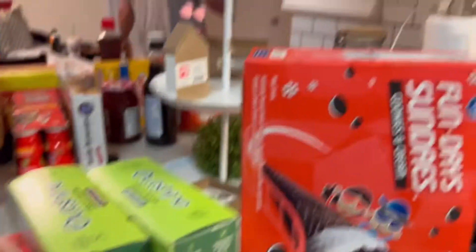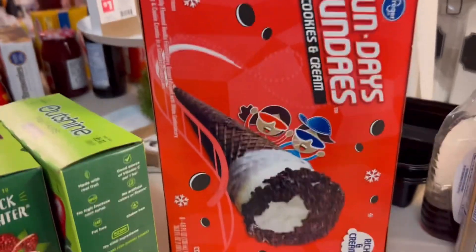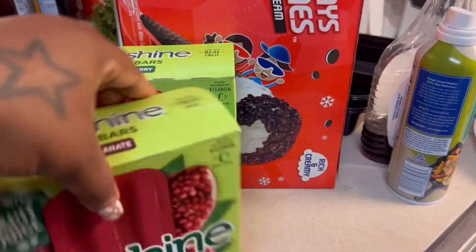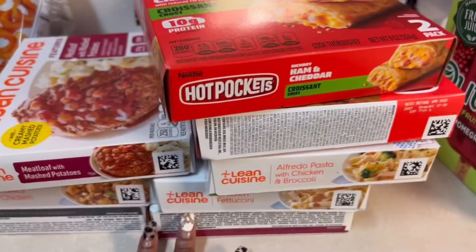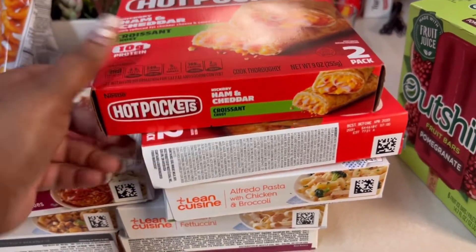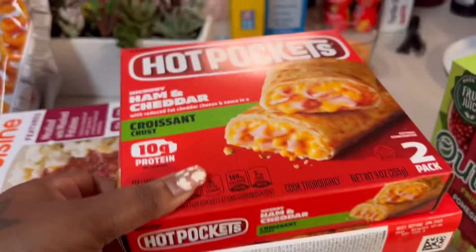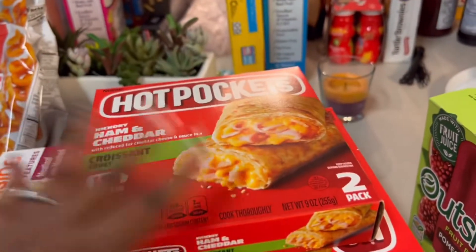So we got some sundaes — the cookies and cream ones. I'll probably have some of those. I got myself the fruit bar, the strawberry and then pomegranate. Then we got a couple of the Lean Cuisines. I'm not going to go through all of them because I got a bunch. And then I got me two of the candy cheddar hot pockets.